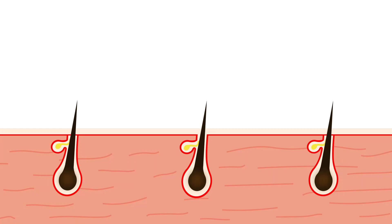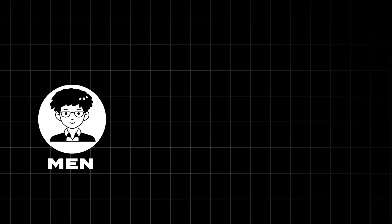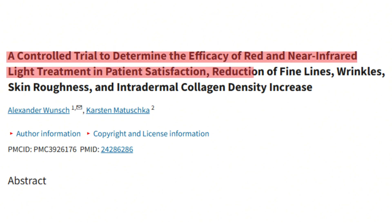At two months and beyond, you're going to start noticing improvements that happen over a slower time period but are significant. One example is increased hair growth — in a clinical study, over 16 weeks or four months, they found a 35% increase in hair growth, and the study has been replicated in both men and women. If you're after skin benefits, this is also when you'll start noticing improvements in skin complexion and decreased wrinkles. A study showed that over a four-month period there were improvements in collagen production, decreased wrinkles, and much better skin complexion when using red light therapy.